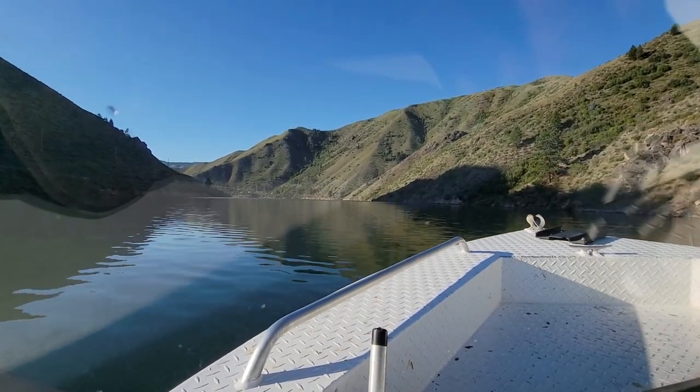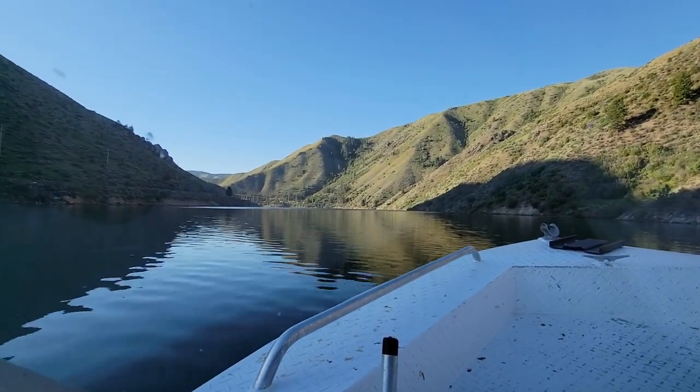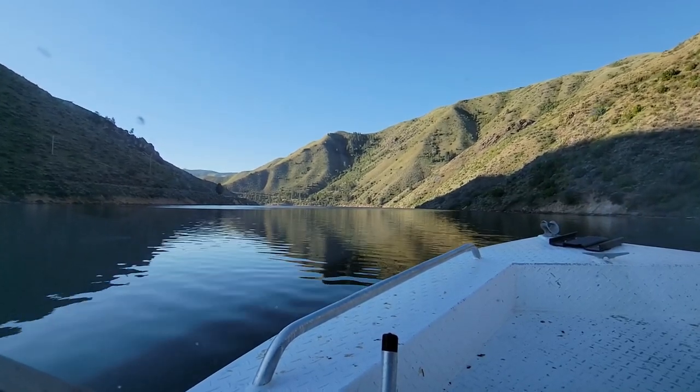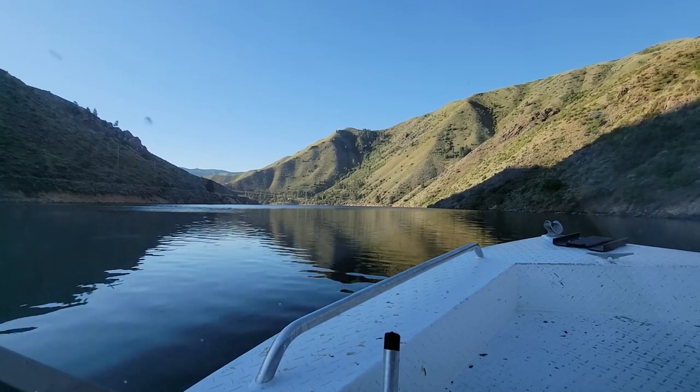We're going to go up here in the shade. It's nice and calm, crystal clear up here this morning. We're going to go up and kind of stop right below the dam and get some video of that, and then we're going to talk about this headset communications deal that we installed in the new jet boat.